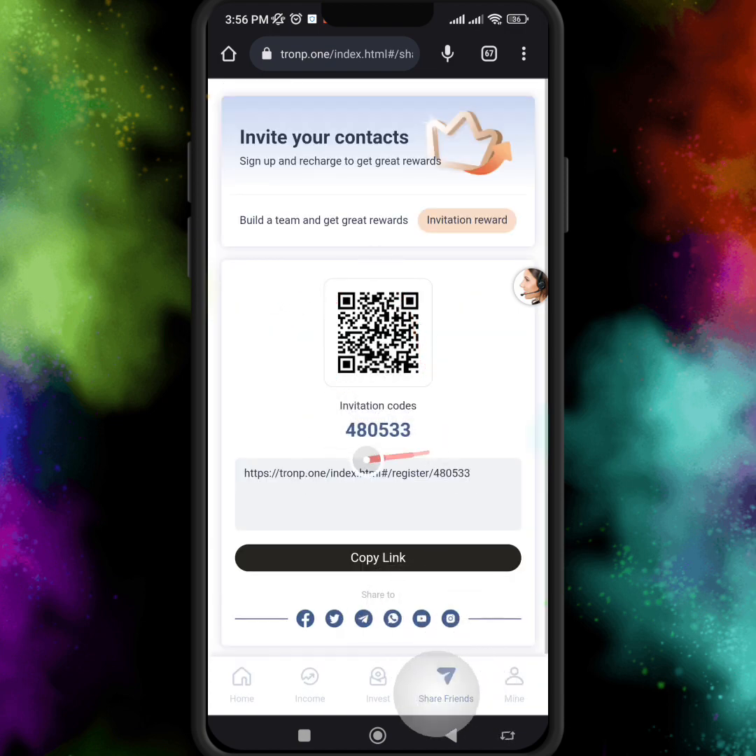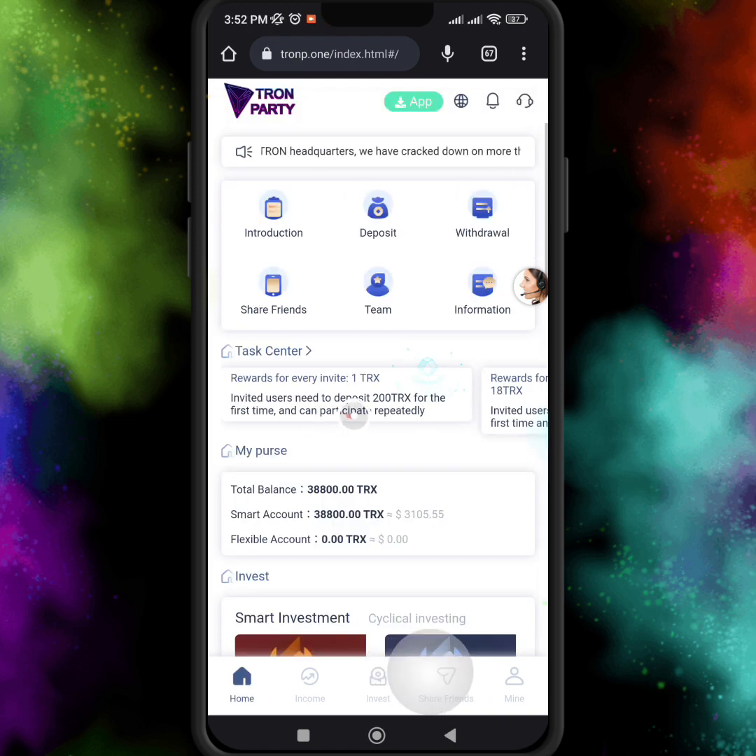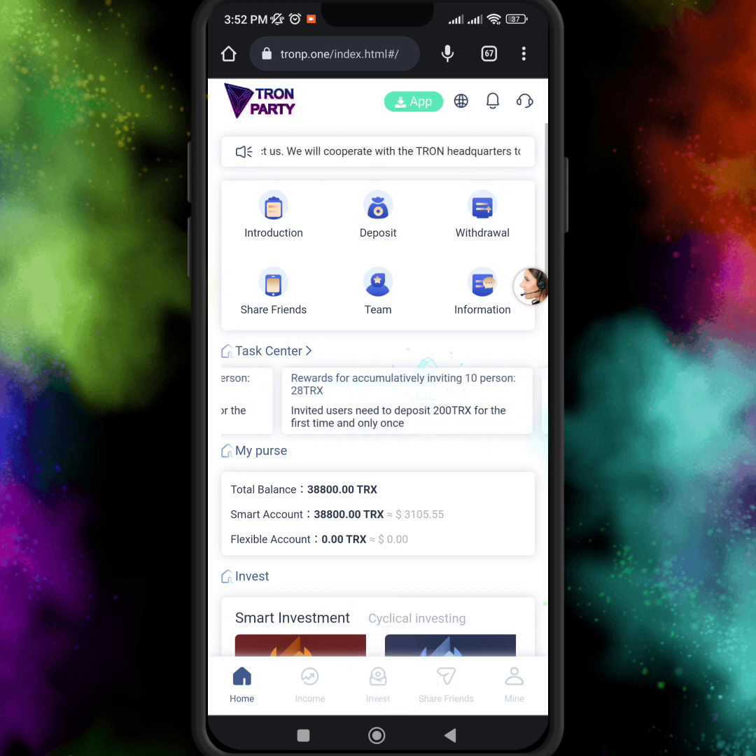If you want to share this mining website with your friends, just copy the link and share it on all your social groups — Facebook, Twitter, Instagram, Telegram, or anywhere you want. If any user joins this website using your invitation link and code, you will earn profits. The invited user needs to deposit 200 TRX and you get 1 TRX for every person.